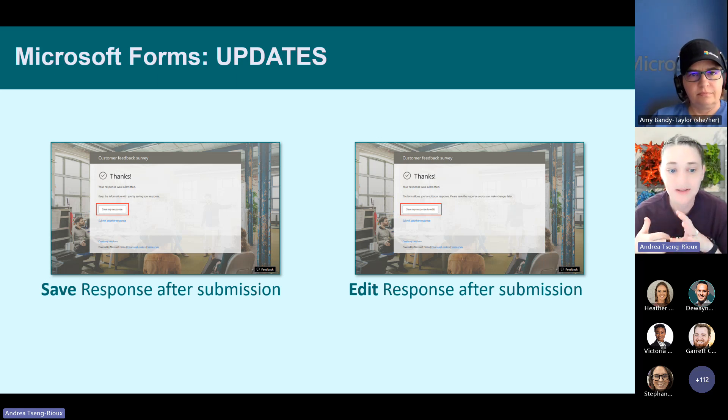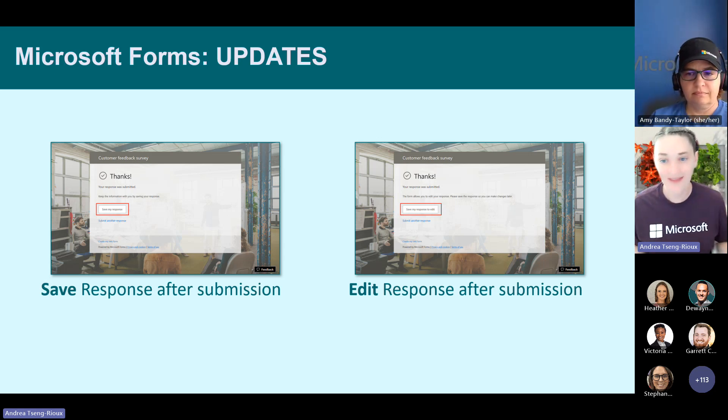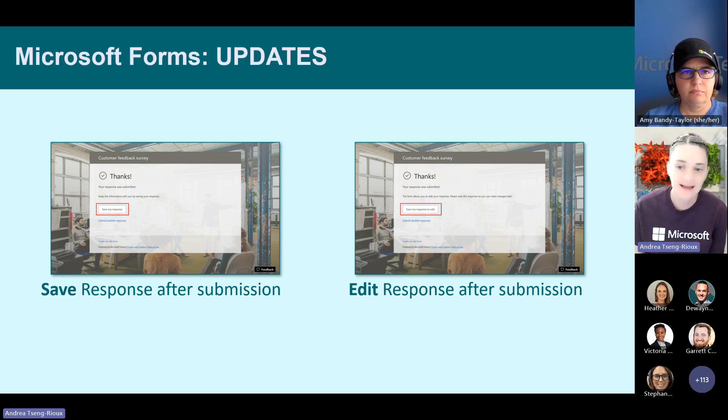Also new and exciting is the ability to save the response after submitting. For example, people signing up for sessions need to go back and look at what they signed up for. Being able to save responses after submission is a setting the form creator can turn on — not something in the admin portal. As the form creator, you can also allow users to edit their response after submission, such as changing which session they want to attend.